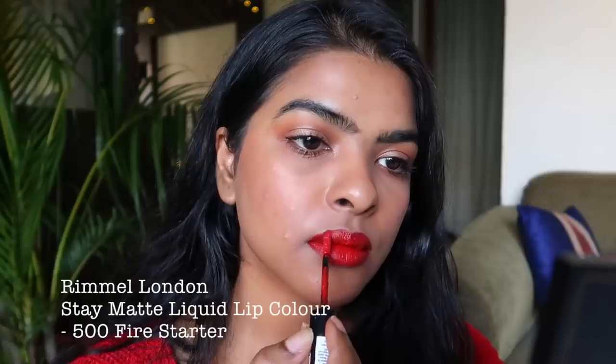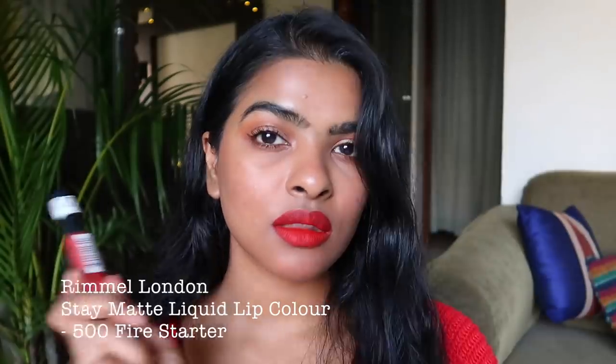The shade I'm wearing is a beautiful shade for holidays and Christmas. The next lipstick is by Rimmel London — the Stay Matte Liquid Lip Color in shade 500, Fire Starter. This liquid lipstick has a scent to it, but you don't really notice it once it dries down. It has a comfortable formula and I was looking for a good red lipstick for winter and holiday season, and I found one.